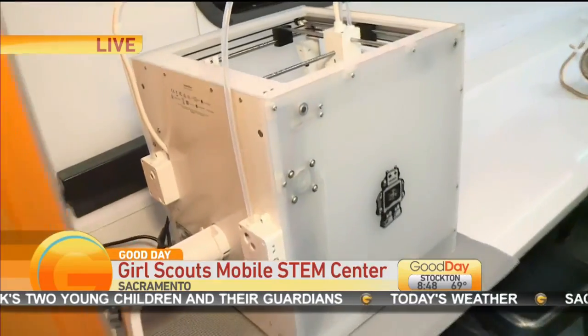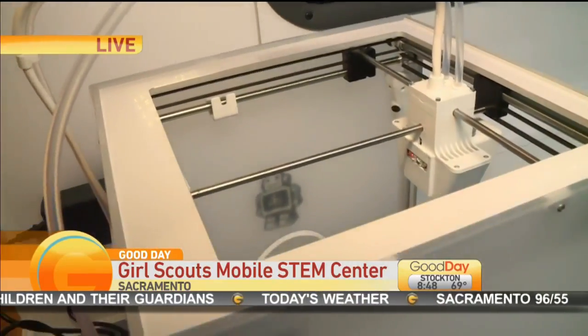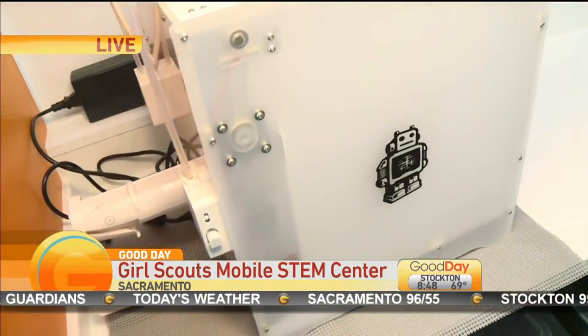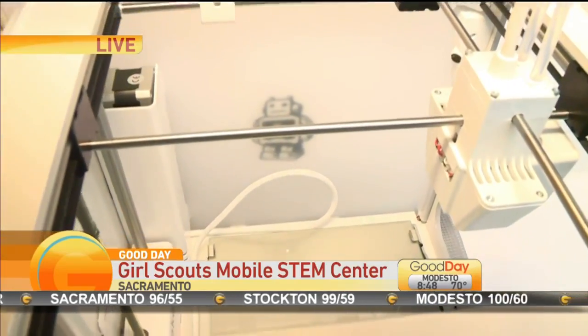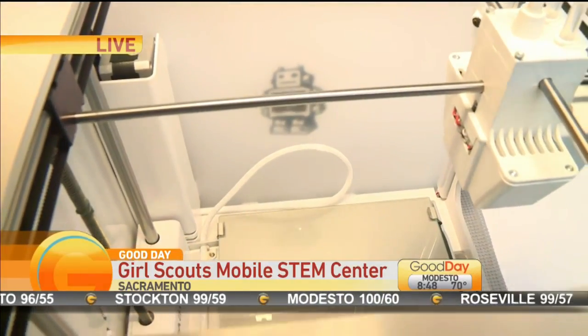So the mobile STEM center — let's walk through what the girls can do inside here. We have some really cool activities at the mobile STEM makerspace center. Starting with the 3D printer — we brought that aspect from the Sacramento makerspace. Girls from beginners to advanced levels can create designs and learn computational skills through 3D printing.